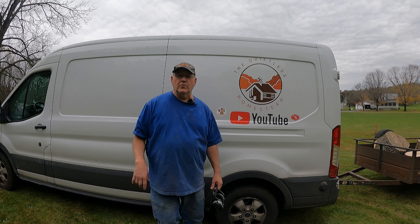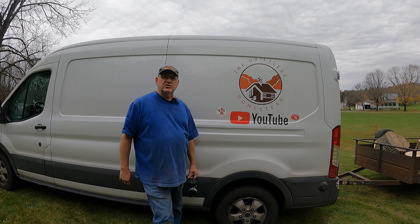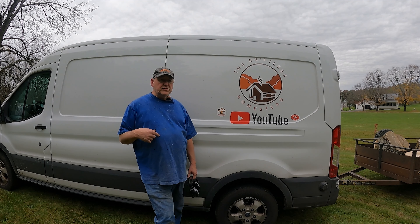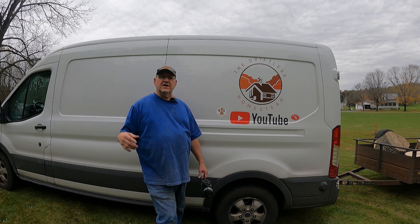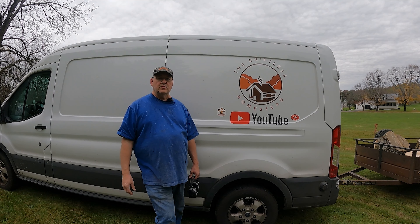Hey everybody, Harry P. from the Driftless Homestead. Nice to see you show up today. If you're new to the channel, the Driftless Homestead is named the Driftless Homestead because we are in the Driftless region of Wisconsin.